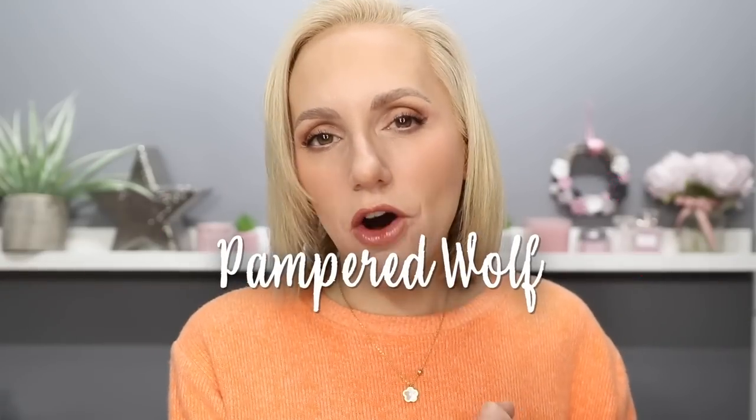Hi everyone, today we are going to be talking about all of the Amazon purchases that I've made that are absolutely fantastic since my last Amazon video, which was really favourably received, so I thought it was about time we did another one. If you are after 100% beauty content this probably isn't going to be for you — there are a few beauty items in the mix but there's also lifestyle and organisation. Beauty content will definitely resume in the next video.